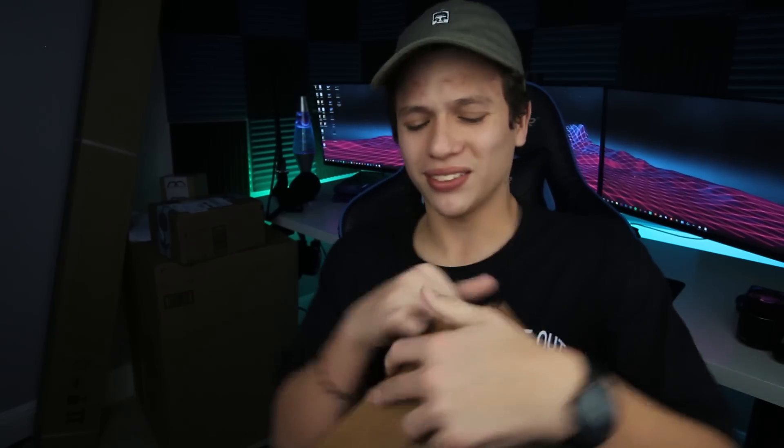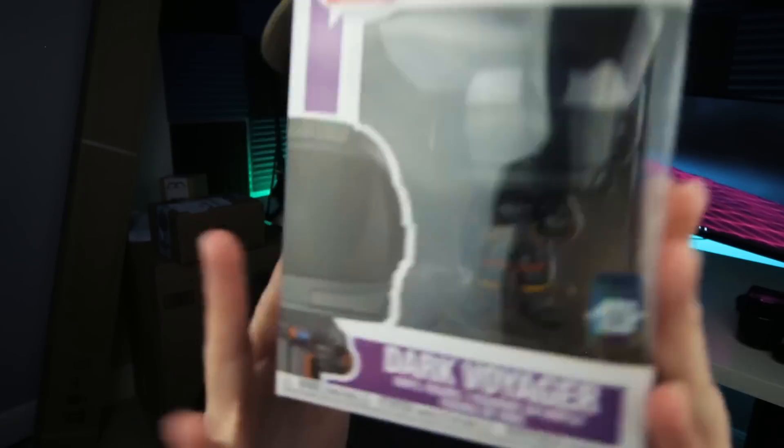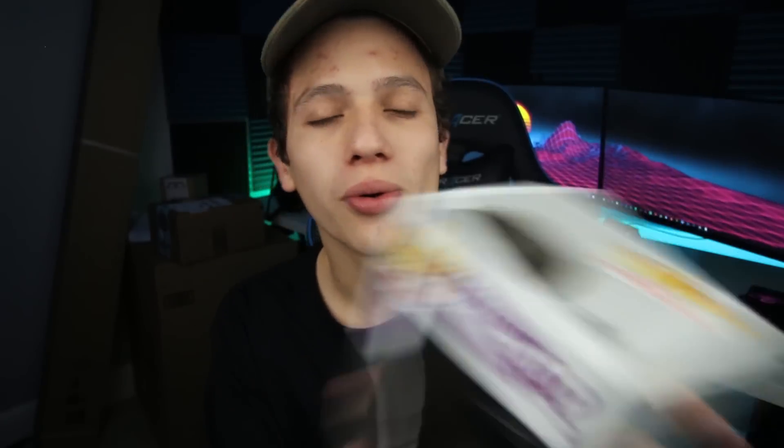Package number one is a Funko Pop vinyl — the Fortnite Dark Voyager. Out of all the Fortnite skins, that's the one I chose. I was going to do the Dark Knight or the Skull Trooper, but I went with the Dark Voyager. It's black, it's cool. Here it is.